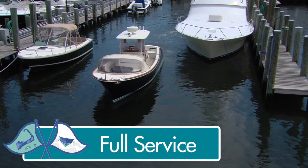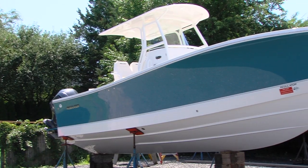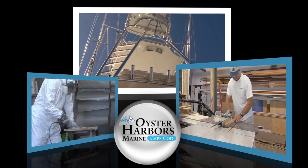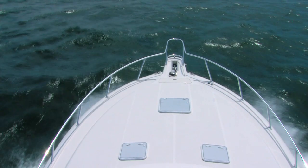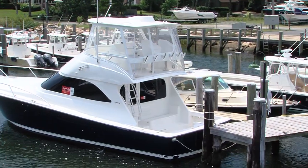I think full service means that we have the ability to do everything on your boat, from painting the bottom to waxing the boat, to doing mechanical work, to doing fiberglass work, to doing wood carpentry work on the boat. Our customers range from people that buy inflatables to people that buy large boats.